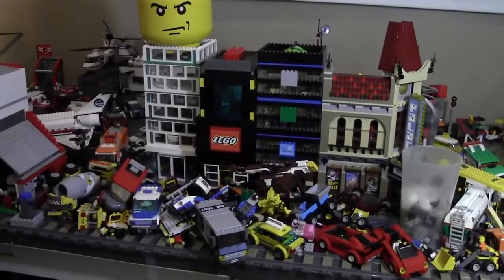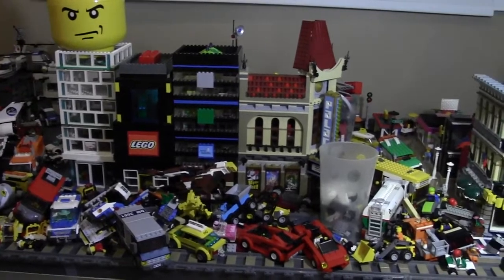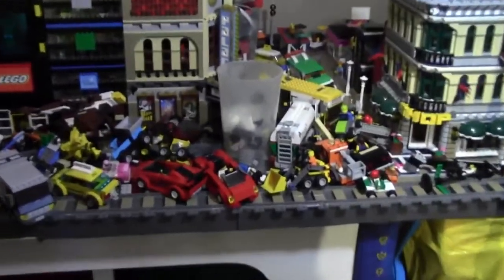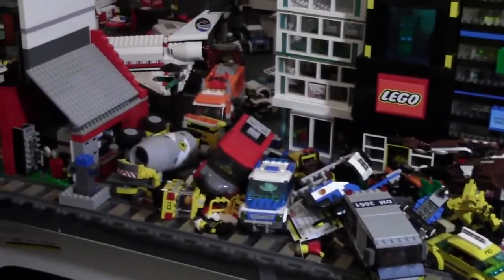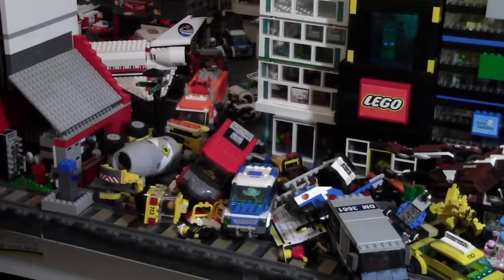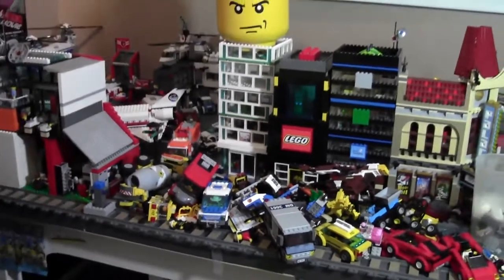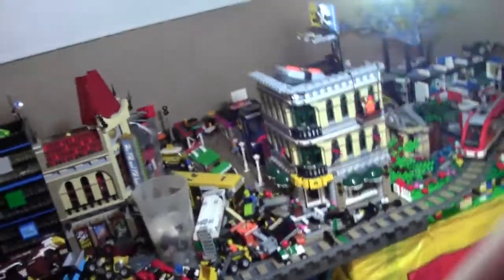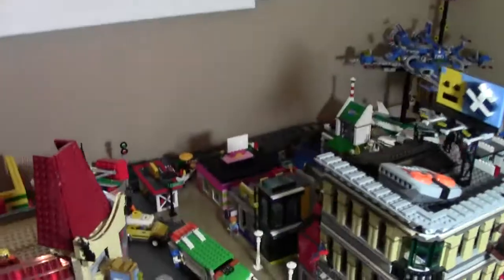Hey everybody, BrickLiver Eakin here today with another LEGO City update — this is the October 18th LEGO City update. You can tell just by looking at it right here, it's an absolute mess. I've been very busy these last couple of days working in my BrickLink store especially, and have not had time to tidy up the city, but I promise it will be tidy by the next time. I'm still working on it, but I have done quite a few things, and that started by rearranging it all.